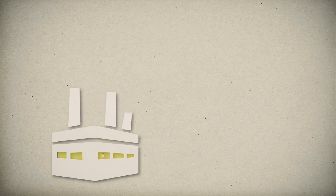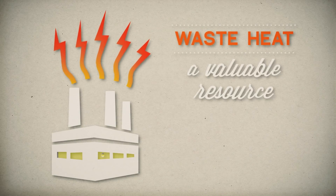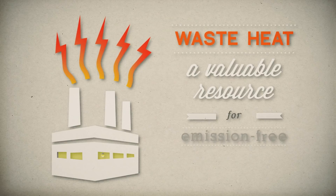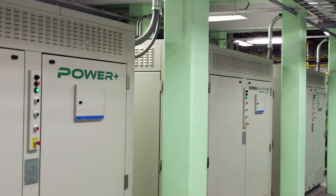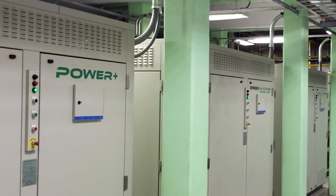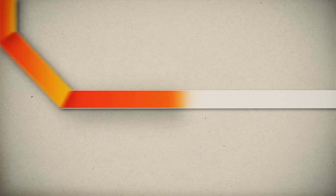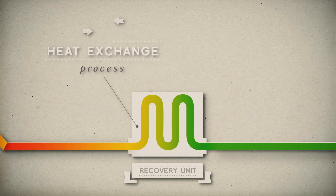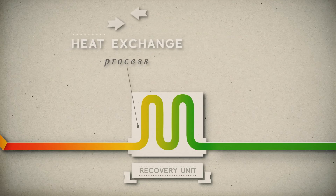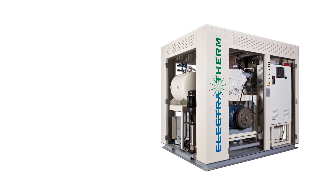Electrotherm's Power Plus generator, using organic Rankine Cycle technology, generates clean power from low temperature heat that would otherwise go to waste. The Power Plus generator is a robust, low-maintenance power generator with an attractive payback. With the Power Plus generator, waste heat is no longer just a byproduct — it is a valuable resource for emission-free electricity.